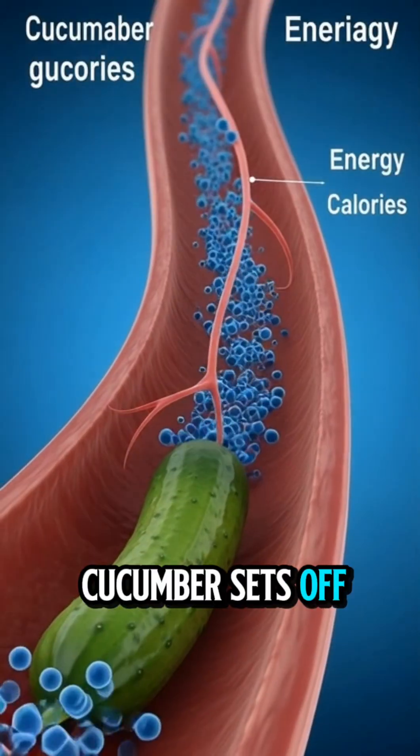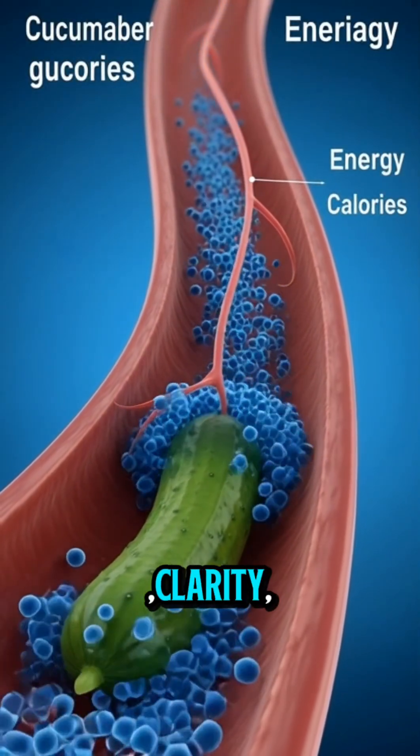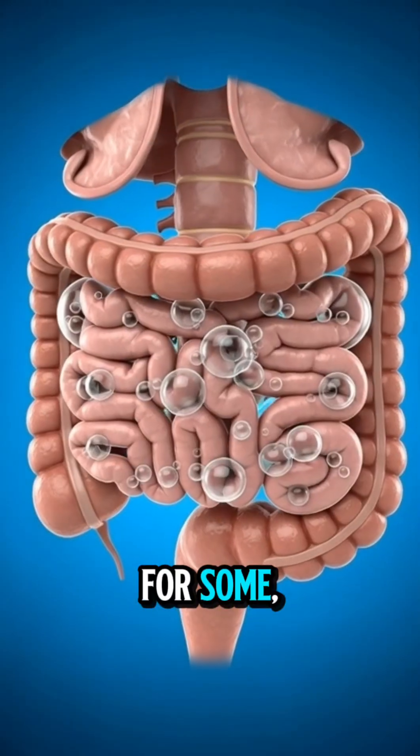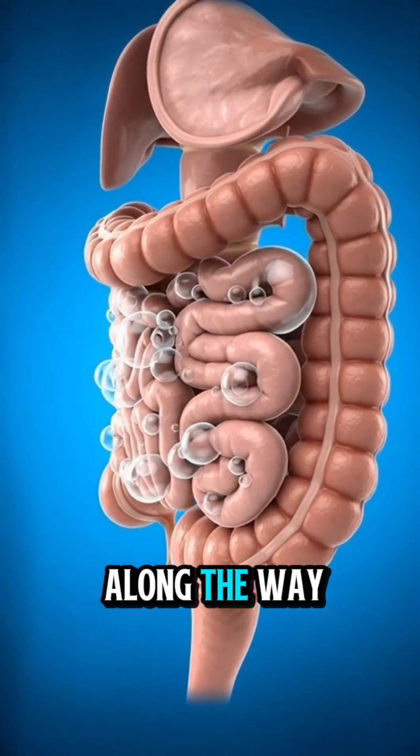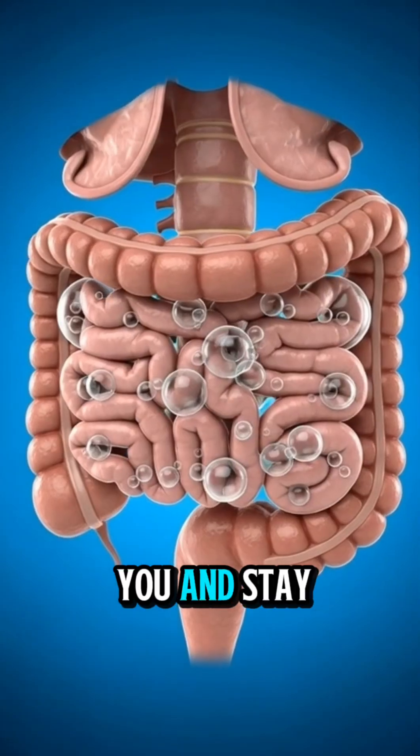One bite of cucumber sets off a chain reaction inside your body — hydration, clarity, digestion, and, for some, a few mild side effects along the way. And don't forget to subscribe to my channel for more tips. Thank you and stay blessed.